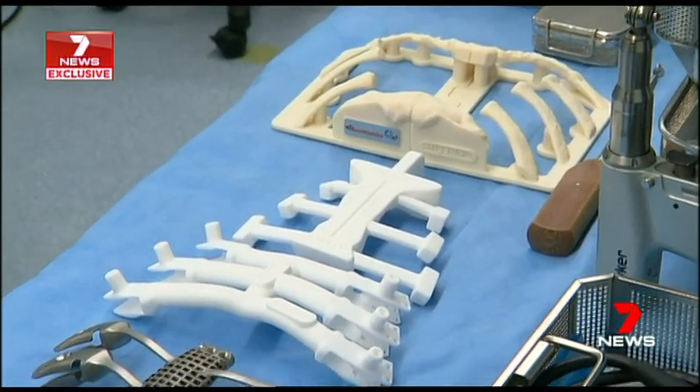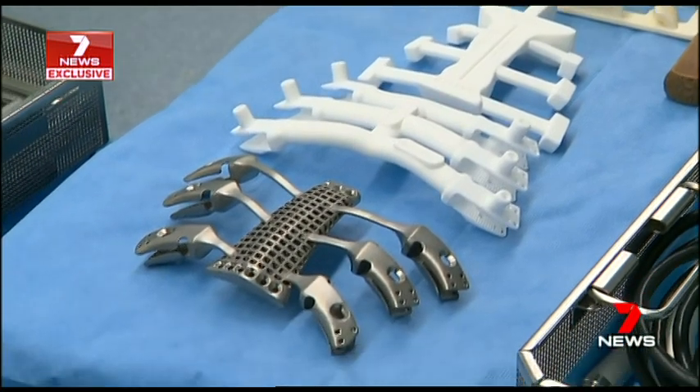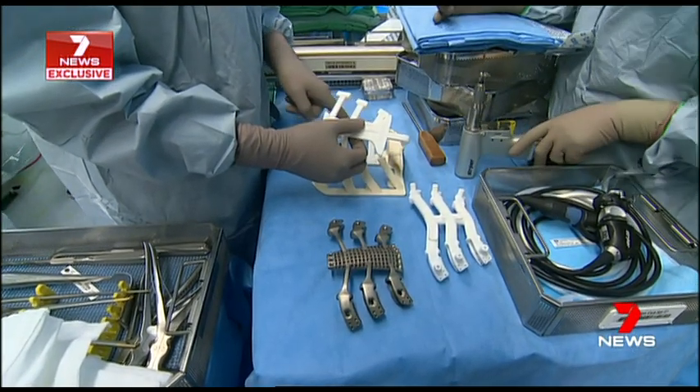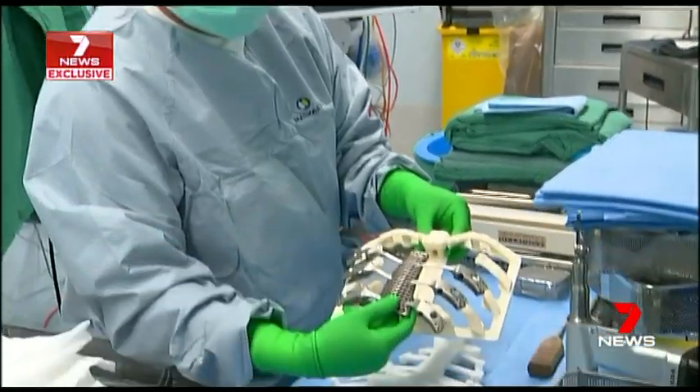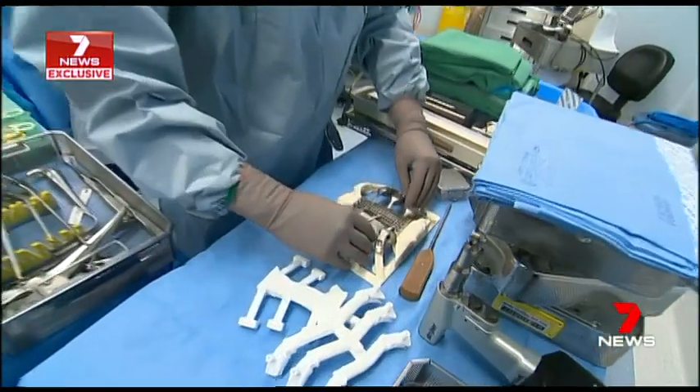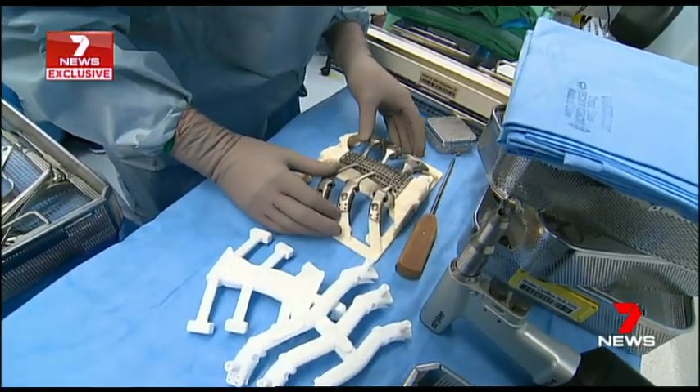New technology means Walter's sternum could be replaced with this. Our initial cut will be probably here or here and here. A custom-made 3D printed titanium implant, possible only because his surgeon had read about the procedure overseas.